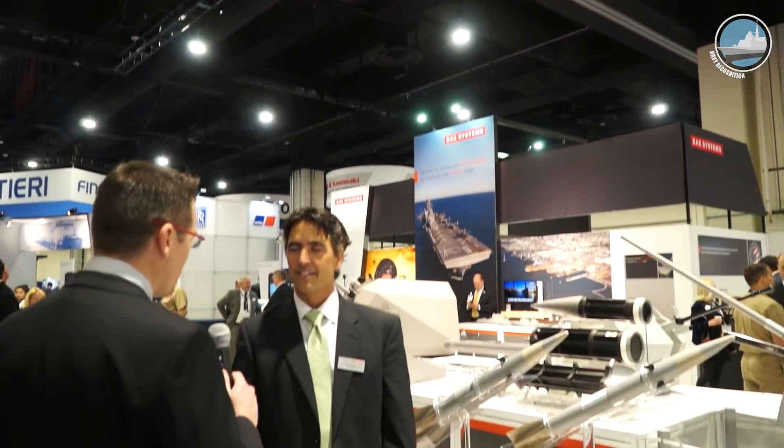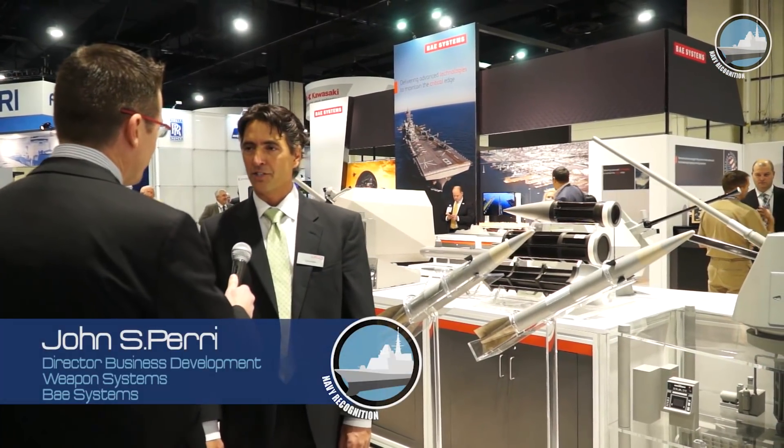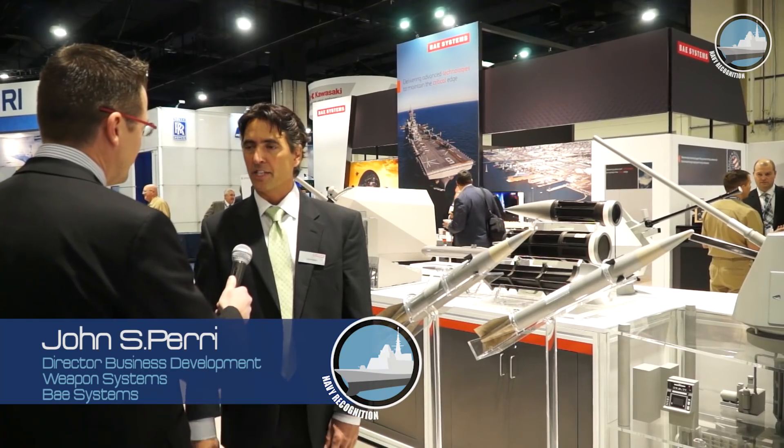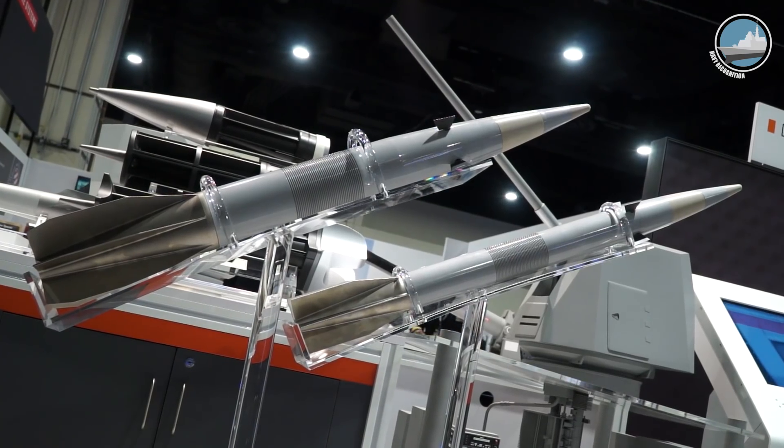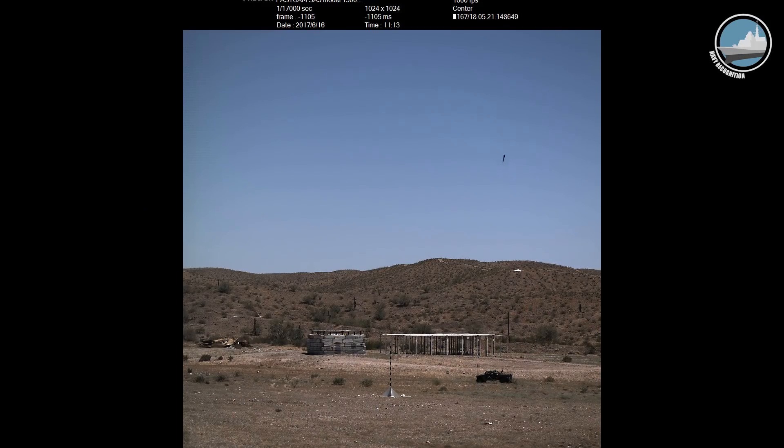Good afternoon, John. What are you showcasing for the very first time here at CR Space? Good afternoon, Xavier, good to see you again. We're showcasing the Volcano precision guided munition. This is a system that is in low rate initial production with a couple of international partners that we're going to leverage, look at Americanizing, and bring into the US for integration into the DDG-1000 and offering it to the US Navy for the Mark 45.